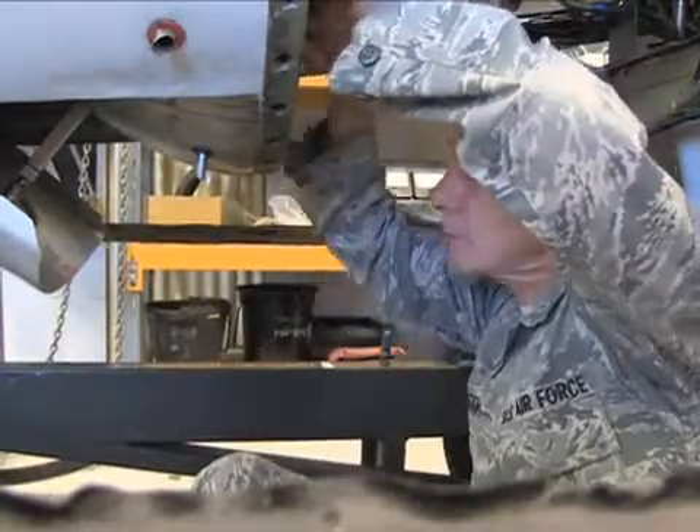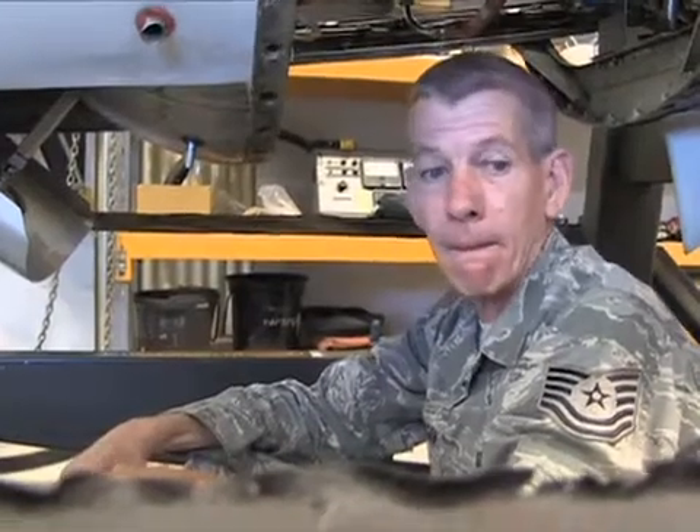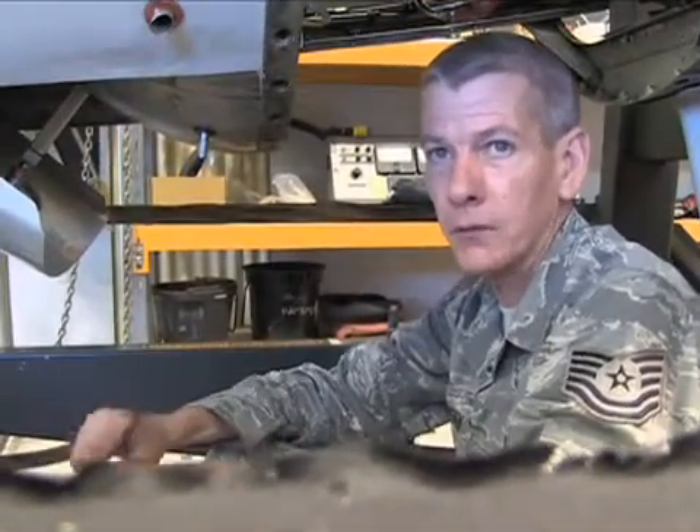They have a broke engine down on the ice, so we've got to hurry up and get this one ready just in case. Why can't they fix it down there? Too cold. They don't have the tools or whatever.